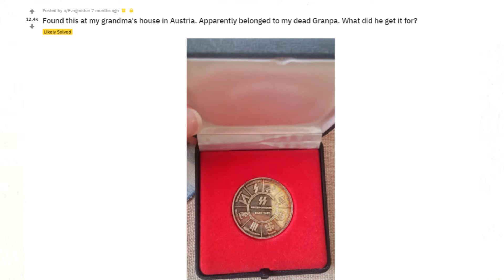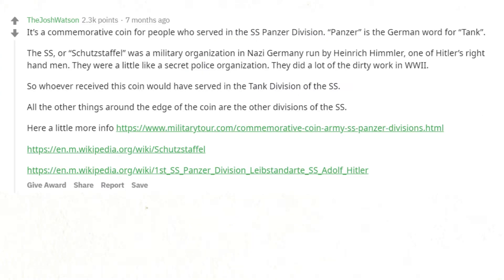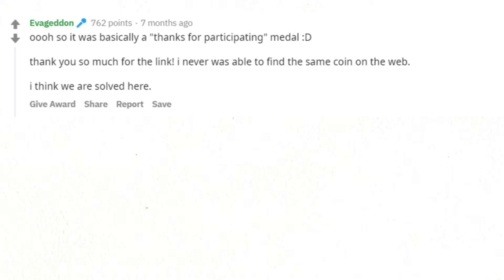Found this at my grandma's house in Austria — apparently belonged to my late grandpa. What did he get it for? It's a commemorative coin for people who served in the SS Panzer Division. Panzer is the German word for tank. The SS, or Schutzstaffel, was a military organization in Nazi Germany run by Heinrich Himmler, one of Hitler's right-hand men — a secret police organization that did a lot of the dirty work in World War II. All the other things around the edge of the coin are the other divisions of the SS. Oh so it was basically a 'thanks for participating' medal — thank you so much. I think we are solved here.